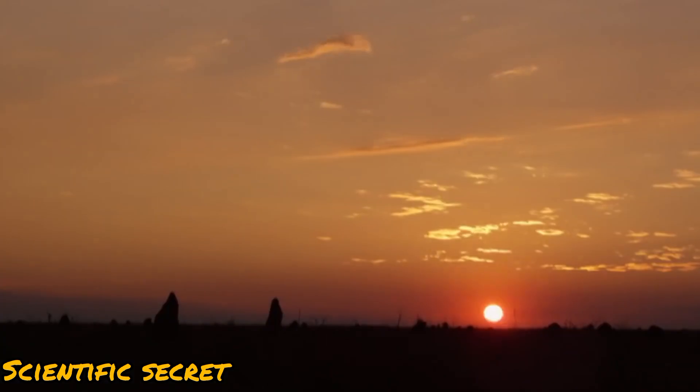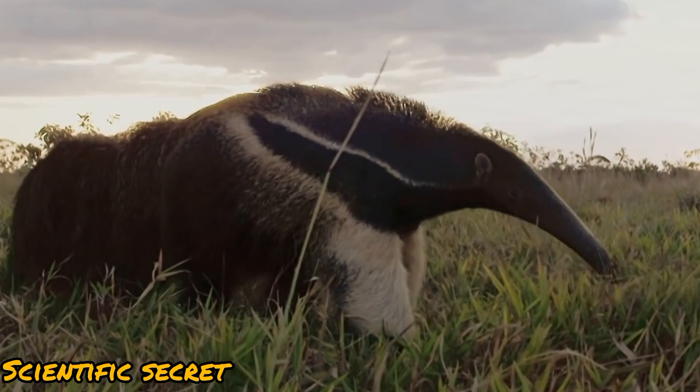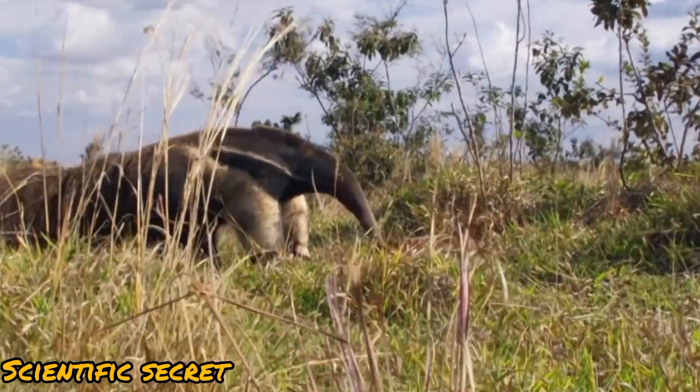They can often be found in tropical and dry forests, savannas, and open grasslands, where the ants upon which they feed are abundant.